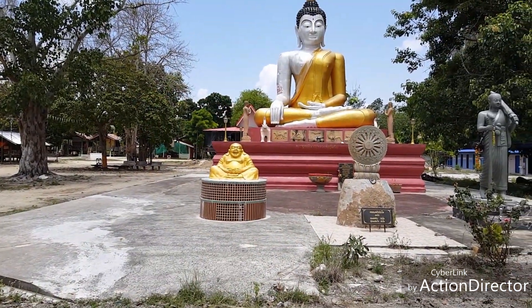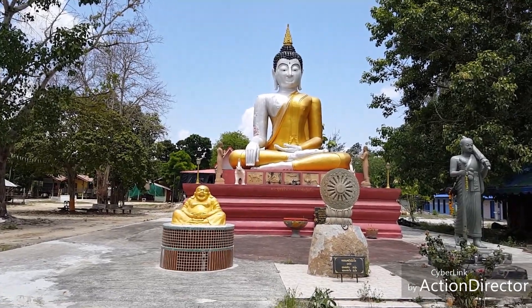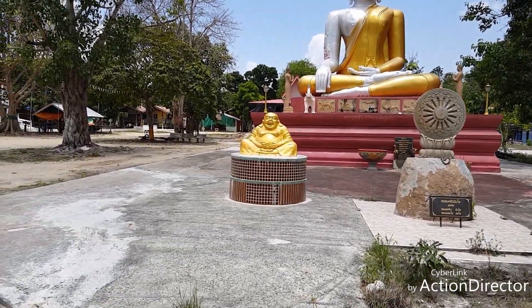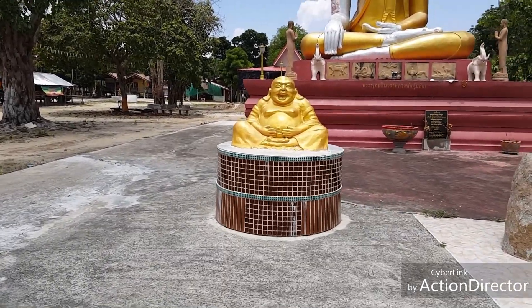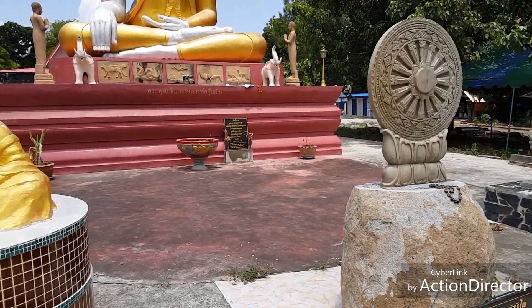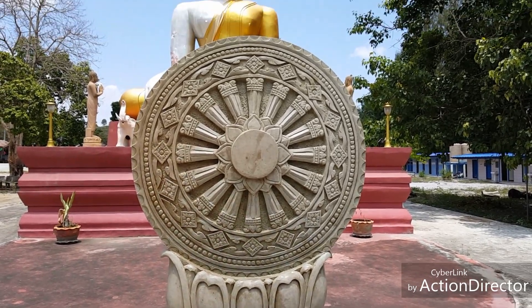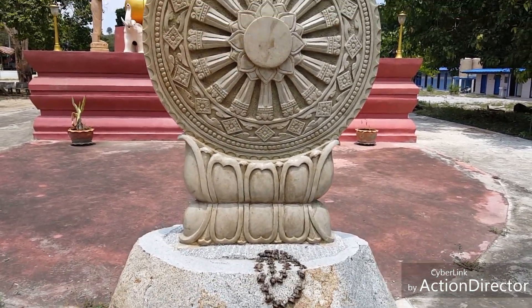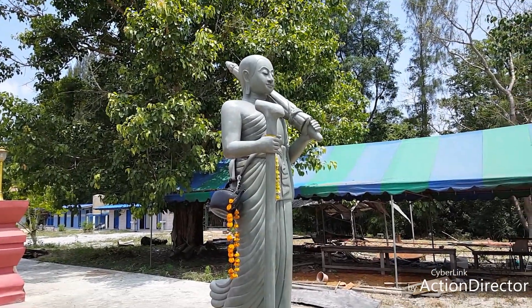We're at a small little temple just off the road in Khao Yai. This Buddha statue is really large — I'll get up a little closer and try to give you some perspective. There's an interesting thing here I'm not sure what you call — never seen one of these before. And there's a larger Buddha statue here too.